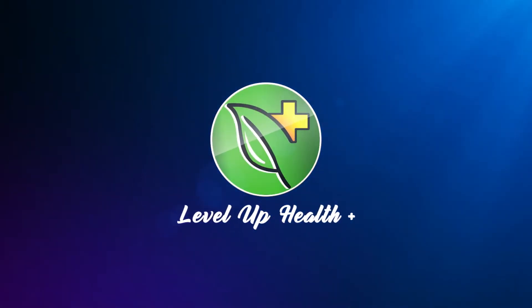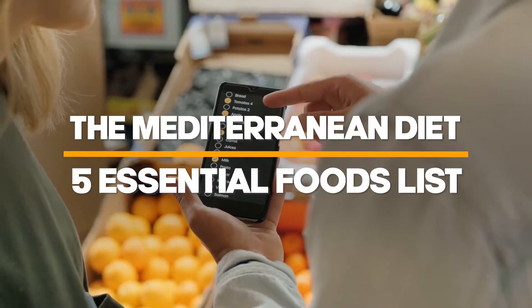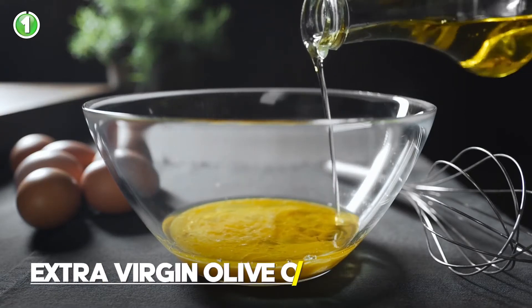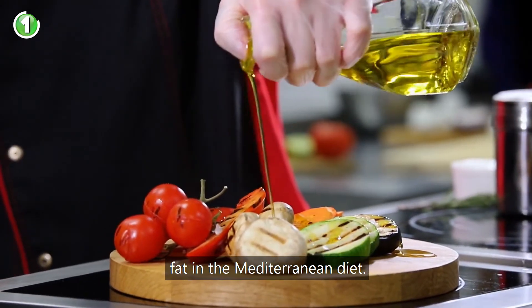Welcome back to another Level Up Health video. In this video we'll be going over the Mediterranean diet and the five essential foods. Number one: extra virgin olive oil. Olive oil is the primary cooking fat in the Mediterranean diet.